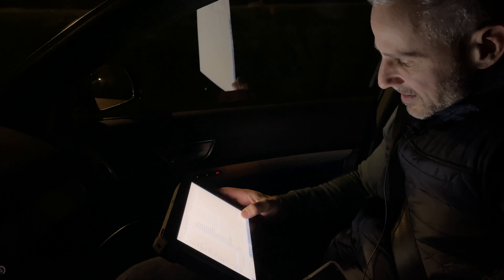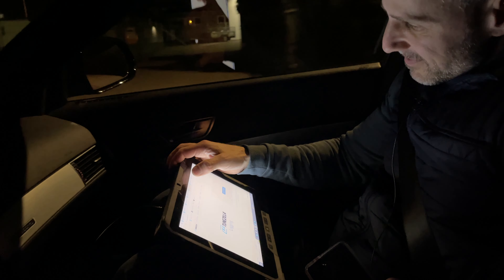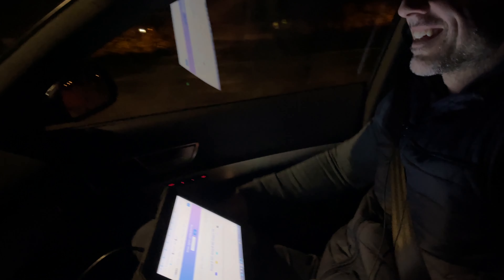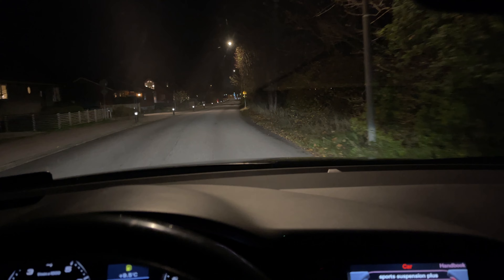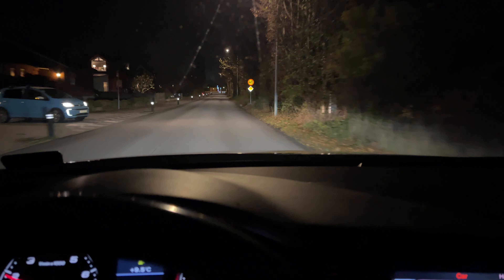Here we have Eddie in action, checking the logs. He's working his magic — well, today he's just checking how much magic we have under the hood. Very stock magic.